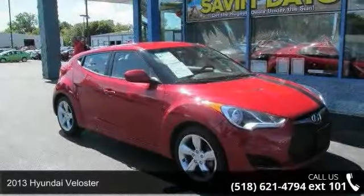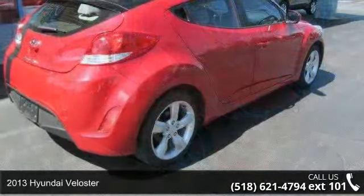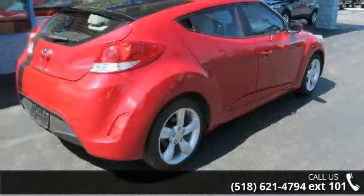Arrive in style with this 2013 Hyundai Veloster. If you are looking for an automobile with great features, look no further.